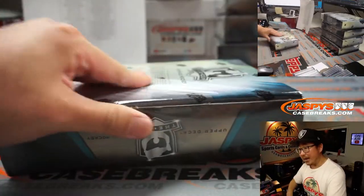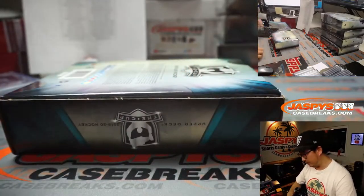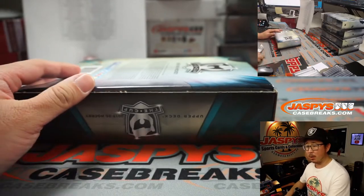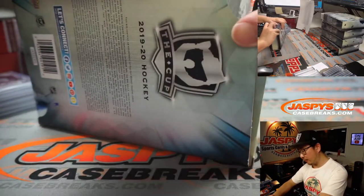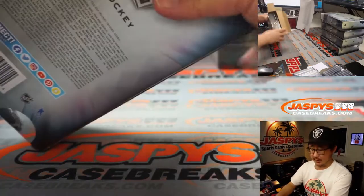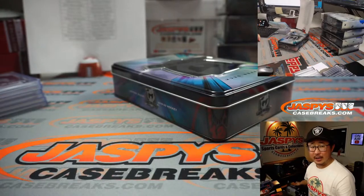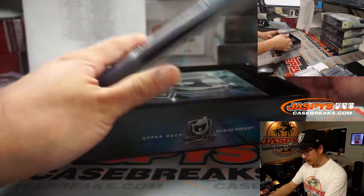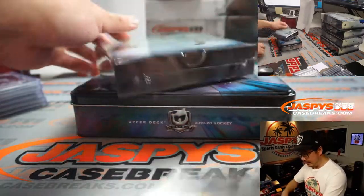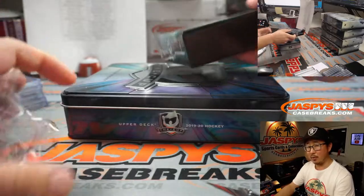That was just box one. Here's box two. We've got one more case of The Cup Hockey for now — still about three or four teams left. After this break we're going to go through about 30 or so orders and see what else is sold out. Pretty sure that Contenders football break is up next.